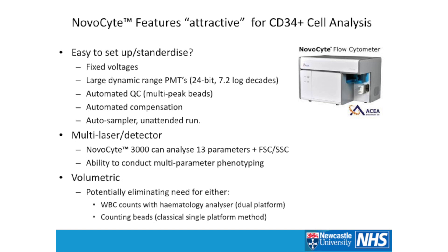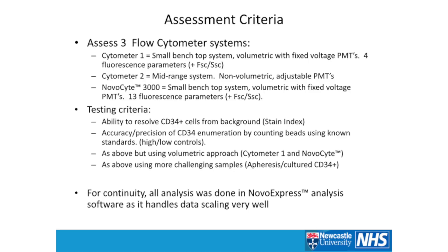We also have the added ability of reasonably high multi-parameter phenotyping. And it's volumetric — so potentially we could eliminate the need for either a dual platform hematology analyzer or any kind of counting bead. So what's the assessment criteria? We assessed three flow cytometer systems. Cytometer 1 is a small benchtop system, volumetric, fixed voltages, with about four fluorescent parameters plus forward and side scatter. Cytometer 2 is a mid-range system, non-volumetric, adjustable PMTs.